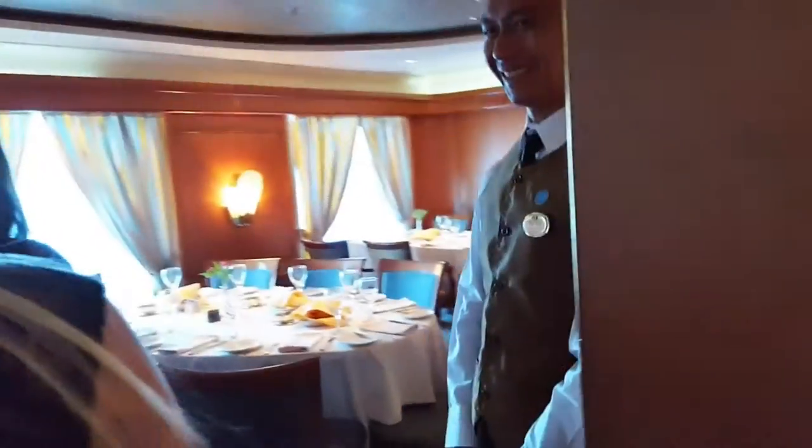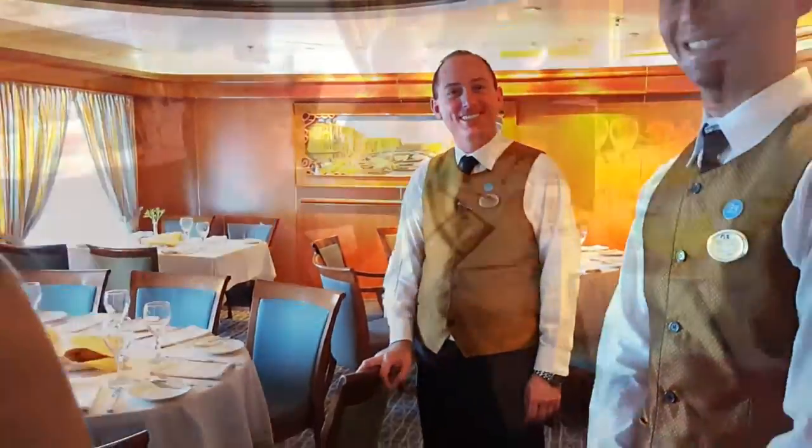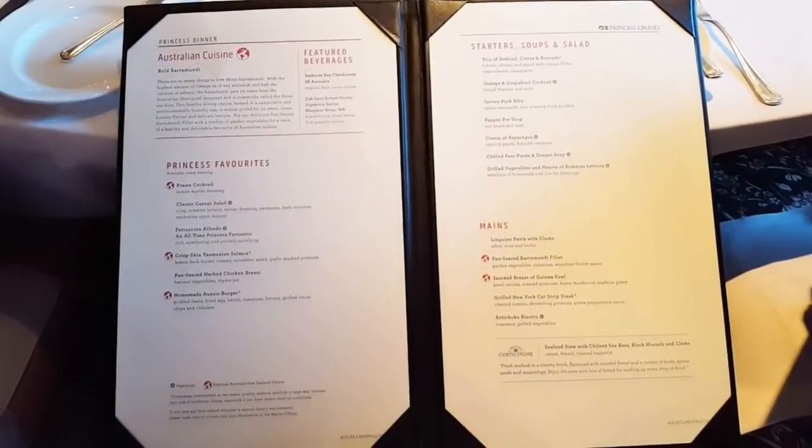In the evening you're booked into the restaurant for fine dining every night. The staff are fantastic and friendly — it's something very enjoyable. The food and the menu are really good; it is like a high-end restaurant. The menu is always changing every night.